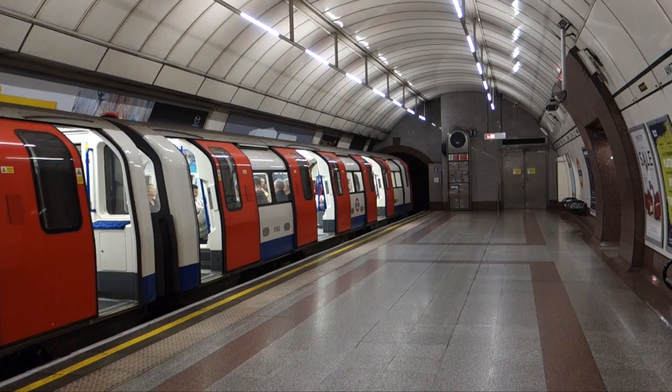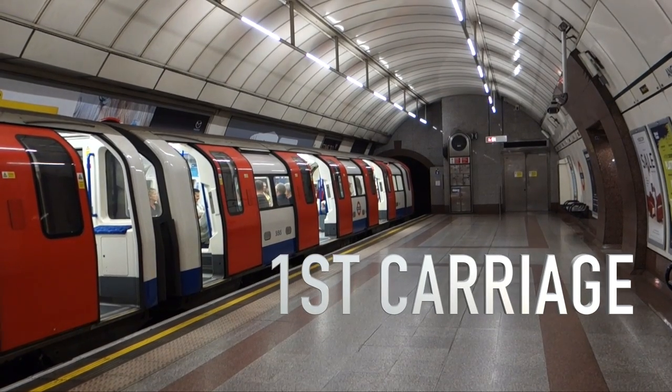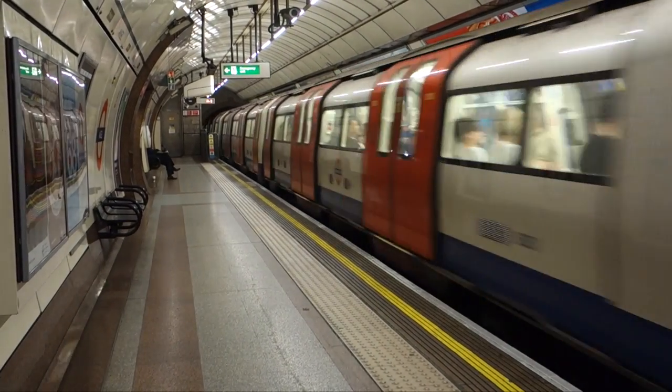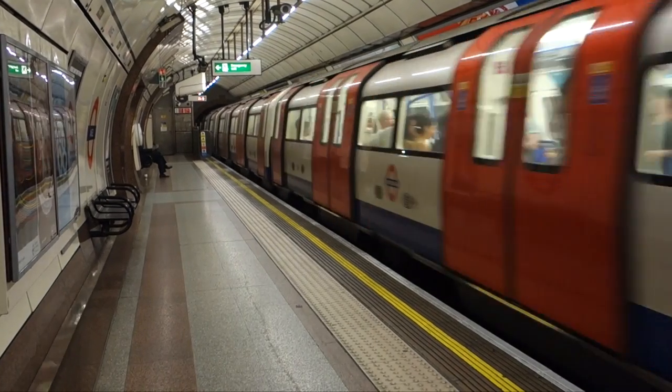Tip number three is specifically for the ladies. If you're traveling at night on the underground by yourself, sit in the front seat of the first carriage if it's available. British Transport Police will tell you any seat on any carriage is equally safe, but I personally feel safer in that front carriage — if something dodgy happens, I can start screaming or bang on the door, and hopefully the driver will hear me.